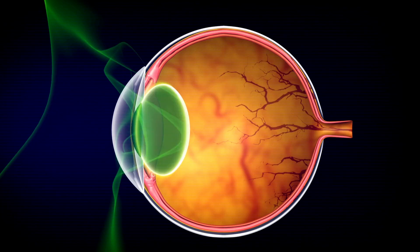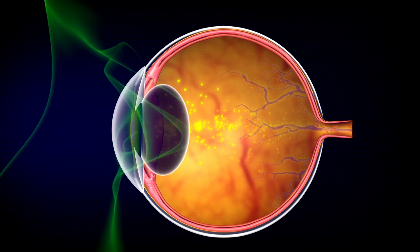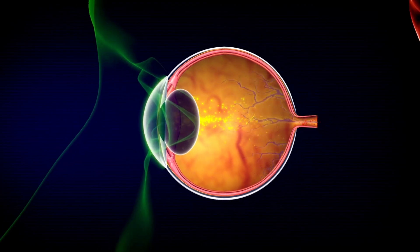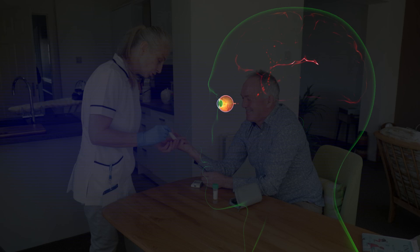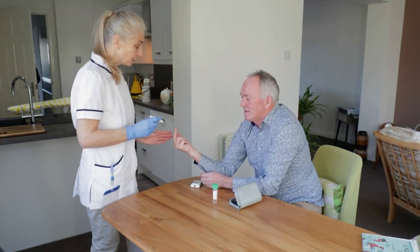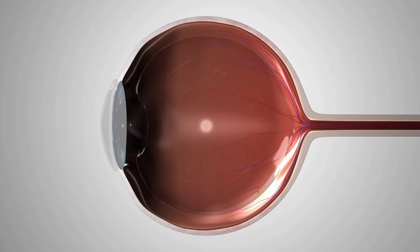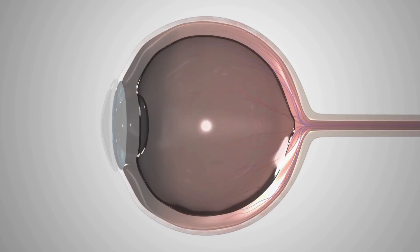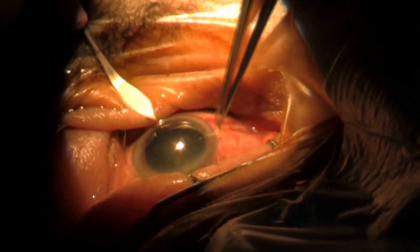In the retina, oxidative stress can cause damage to the photoreceptor cells in the retinal pigment epithelium, leading to vision loss and the progression of age-related macular degeneration. Diabetic patients are particularly prone to oxidative stress in the eye, as high blood sugar levels increase the production of reactive oxygen species (ROS) and can cause oxidative stress-induced damage to the lens and retina. This is why diabetic patients are at an increased risk of developing cataracts and diabetic retinopathy.